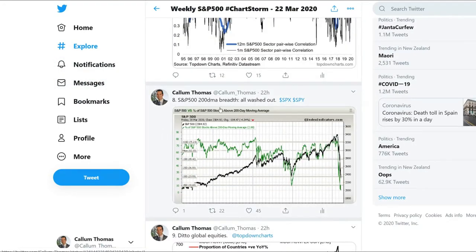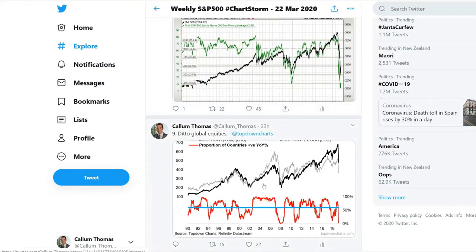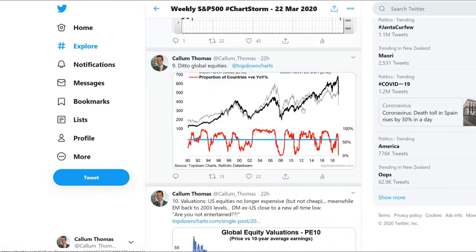Number eight: S&P 500 200-day moving average breadth — all washed out. Really not much to add there. Honestly surprised that it's even 2%, which is probably some utility or gold stock still managing to catch a little bit of safe haven bid.